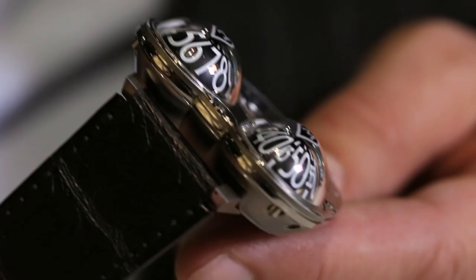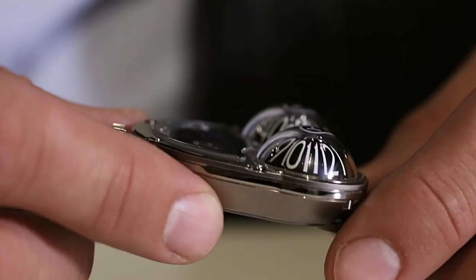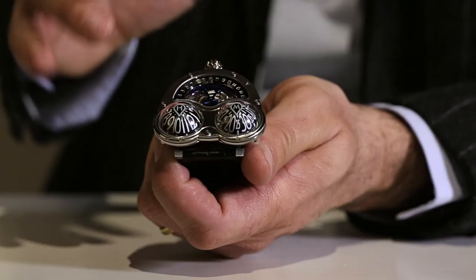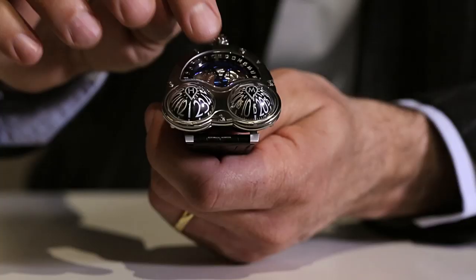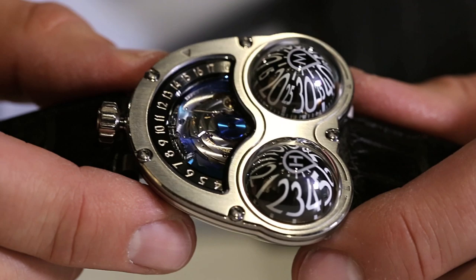This is Horological Machine Number 3, nicknamed Frog. To get sapphire crystals in that perfectly rounded, perfectly even shape, without any distortion, was a major challenge. The other big challenge was the domes underneath — we needed to make those domes as light as possible. The aluminum in those domes is paper thin. The blue rotor you have there is actually winding the watch. HM3 Frog retails for $92,000 US dollars.